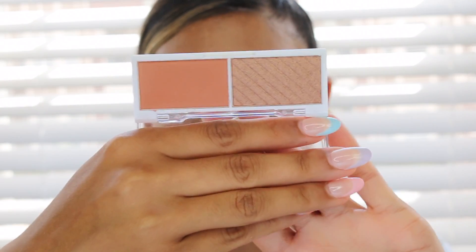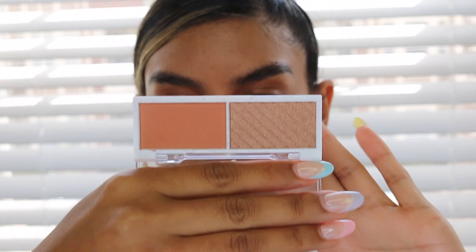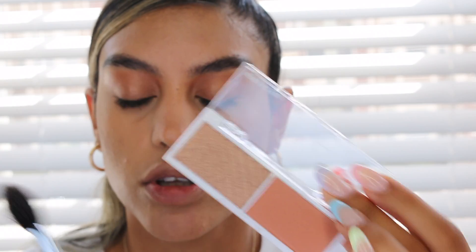I picked up these ELF Bite Size Blush Duos that come with highlight — this one is called Spiced Apple. The highlight in Spiced Apple looks a little dark but I'm going to try it using the Morphe M501 brush. Actually it looks okay! Now I'm using the blush — I really love the terracotta color; in person it looks so pretty.